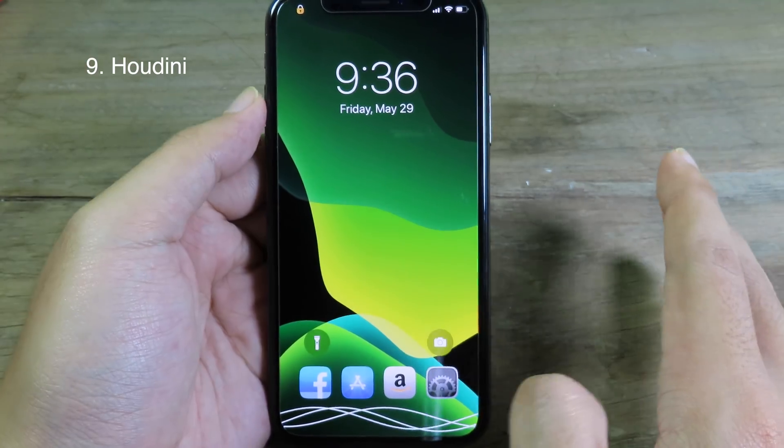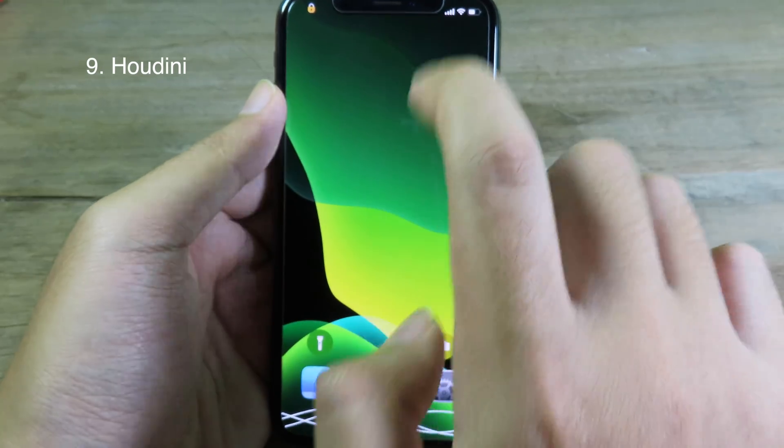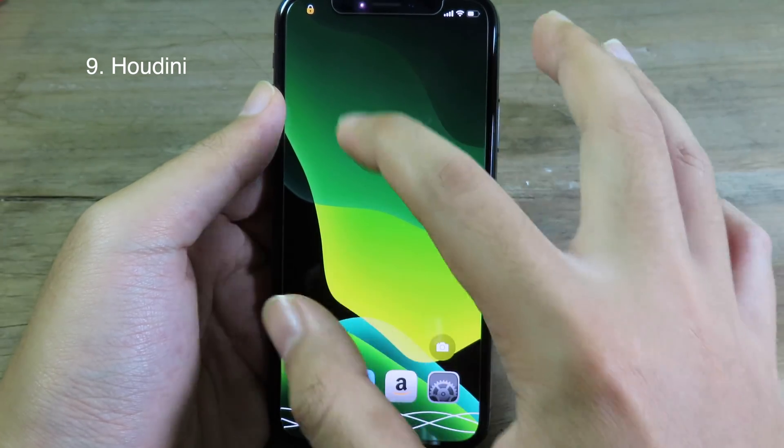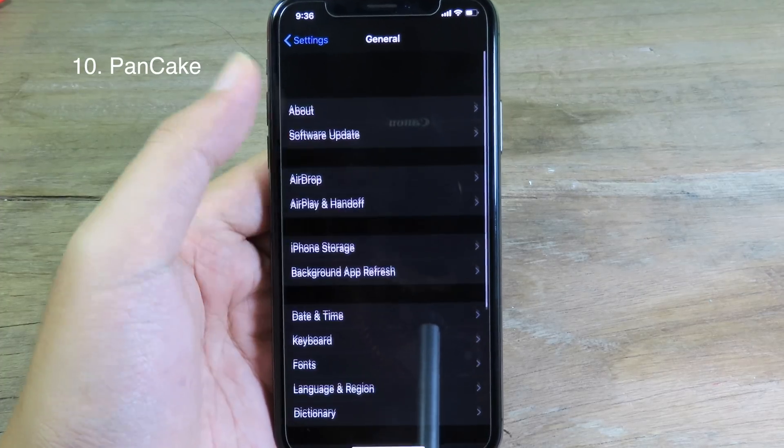If you want to see your wallpaper in full screen, for example, you can just hide the clock and then you have more space to see the wallpaper. Moving on to Pancake — this tweak allows you to go to the previous page by swiping anywhere in the middle of the screen.